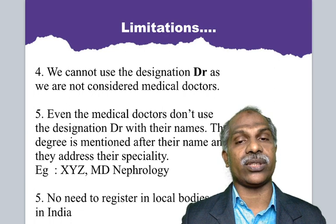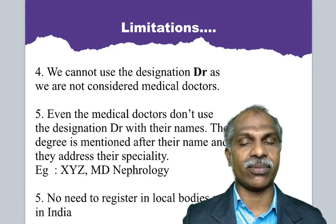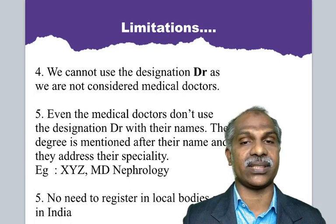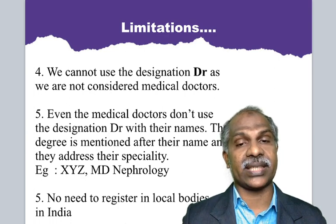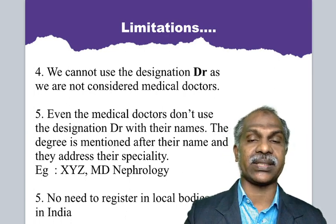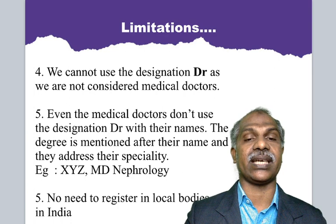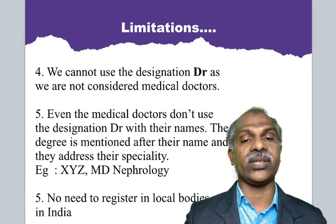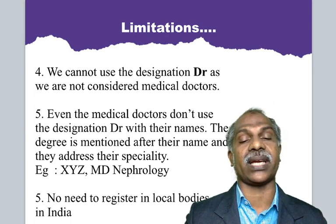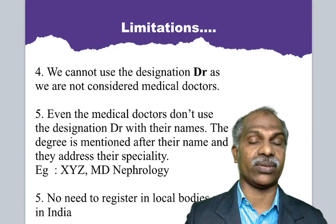We cannot use the designation or prefix 'Doctor' as we are not considered medical doctors. However, if you have a qualification in modern medicine with an additional qualification in homeopathy, you can use the designation 'Doctor.' Don't worry though — even medical doctors don't use the prefix 'Doctor' with their names in the US. Their degree is mentioned after their name along with their speciality, for example: XYZ MD Nephrology. Also remember, there is no need to register with local bodies in different states of the USA — unlike India, where you have to register in each state to practice.